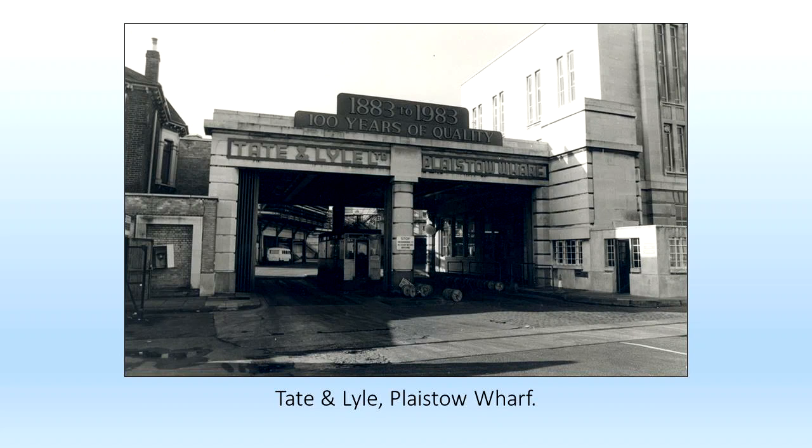Both refineries saw major social changes for people in the area. During the Second World War, for example, work here — previously male-dominated — was increasingly performed by women after men were called up to fight. Tate and Lyle itself doesn't own either of the refineries in Silvertown anymore. They were sold to American Sugar Refining in 2010, along with the rights to use Tate and Lyle's branding for sugar and syrup.